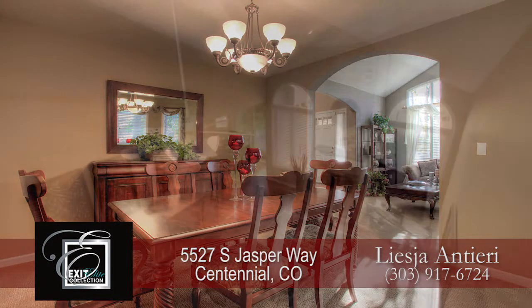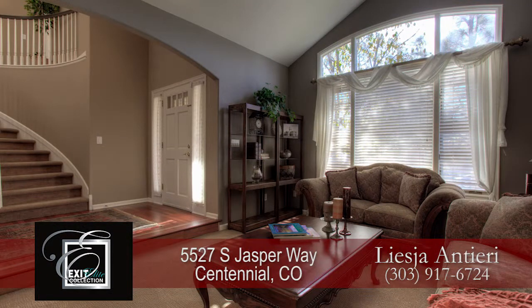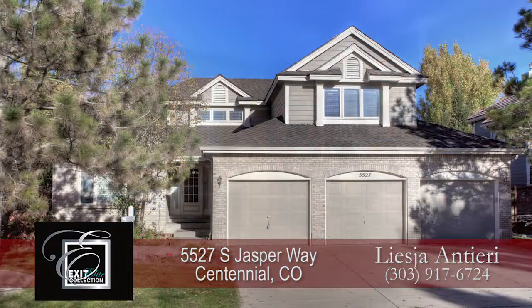There's so much more to see in this home, you'll want to come visit it in person. Please call Leisha Antieri for your private showing. You'll be glad you did.